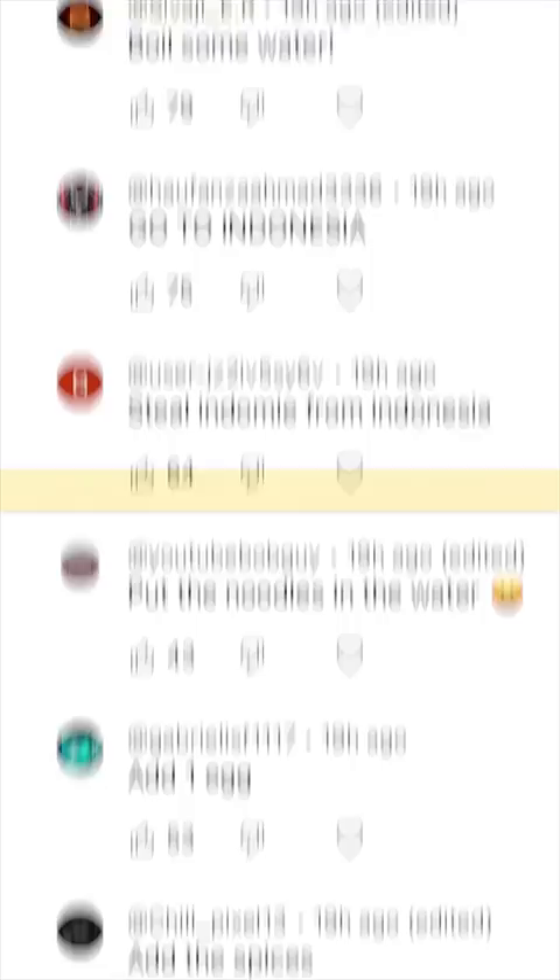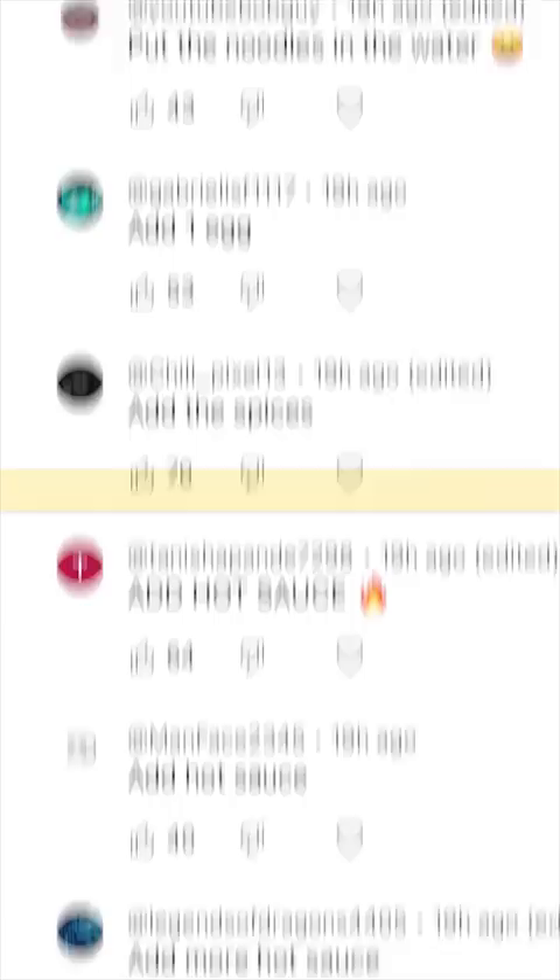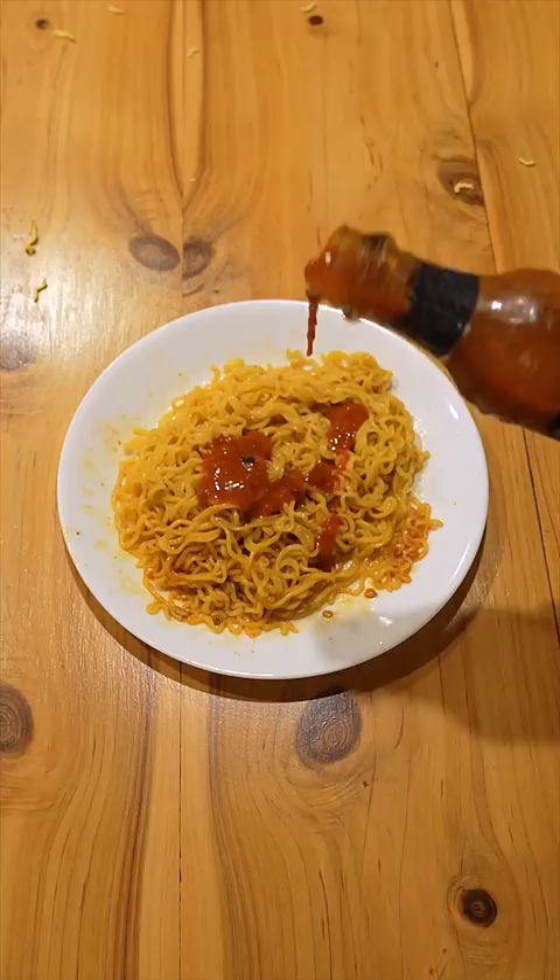Put the noodles in the water. Add one egg. Add the spices. Add hot sauce. Add more hot sauce.